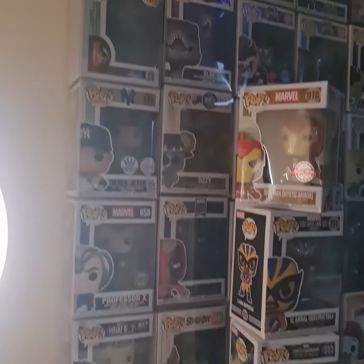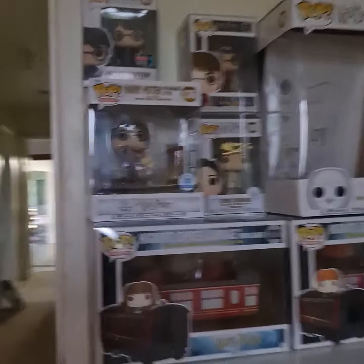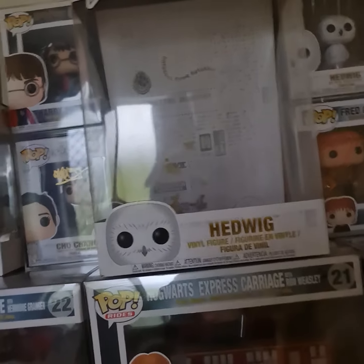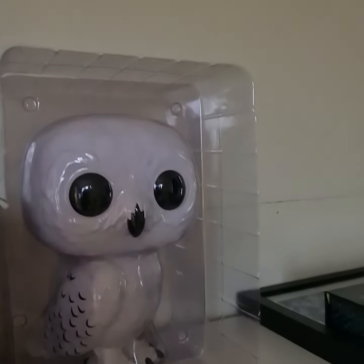Now guys, you're probably wondering where are the Harry Potter Funko Pops, because the Harry Potter Funko Pops are over in this room. I took this out because my elves — I want to try and get my elves to go in — and then we got the train ones, and I took Hedwig out.